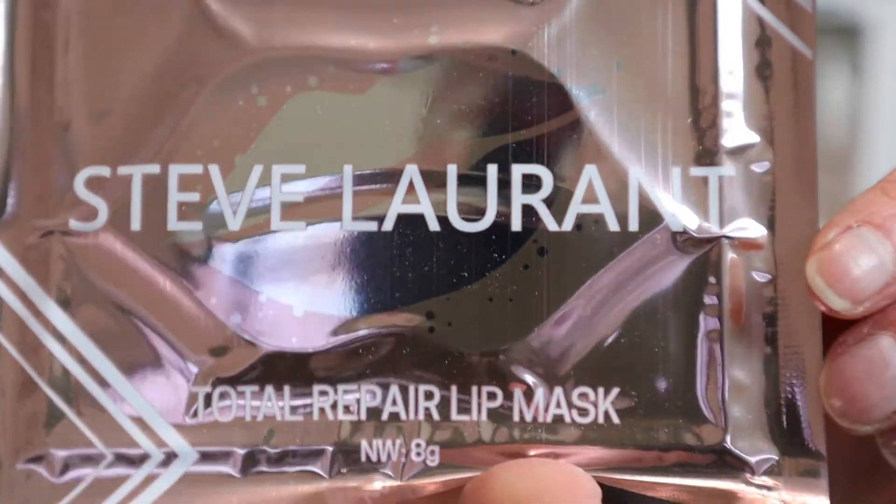Next we've got this from Steve Laurent and this is the Total Repair Lip Mask. I like lip masks — I tend not to use them as much as full face masks or eye masks, but I do enjoy using them. My lips have actually been quite dry the last few weeks, a combination of the weather and being indoors a lot more, so I do actually really like that this is in here. The RRP on this is £5.